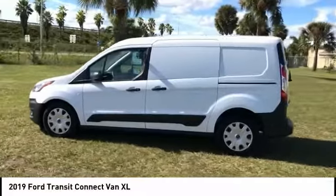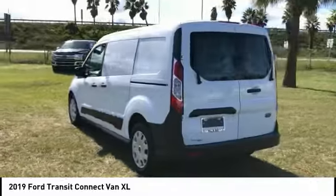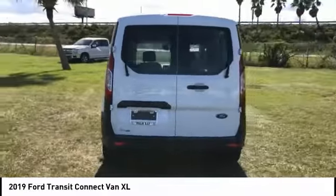We are pleased to show you the 2019 Transit Connect. Ford Transit, the right size, the whole world round.